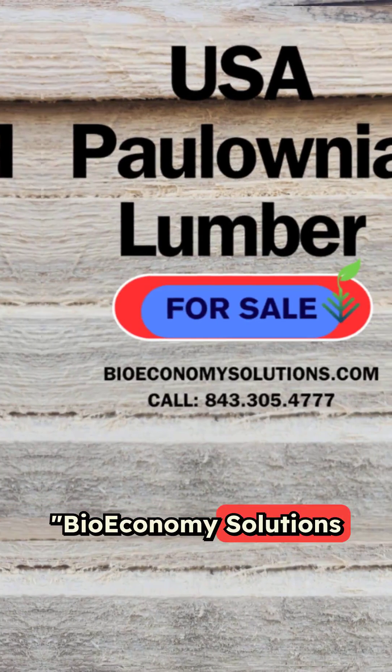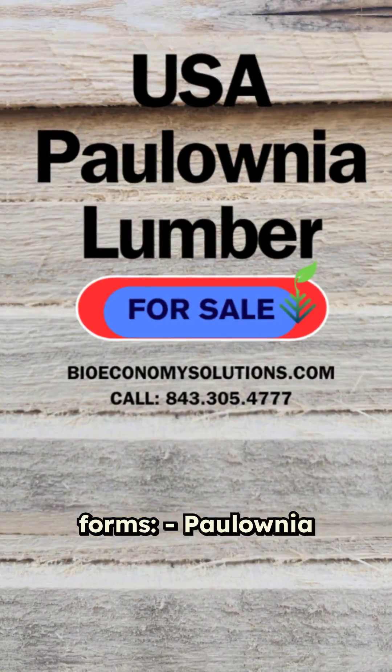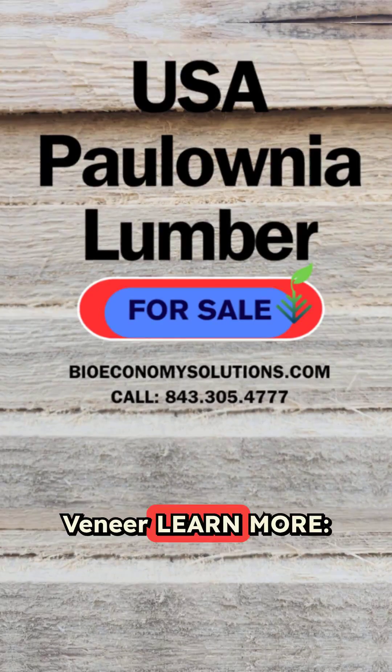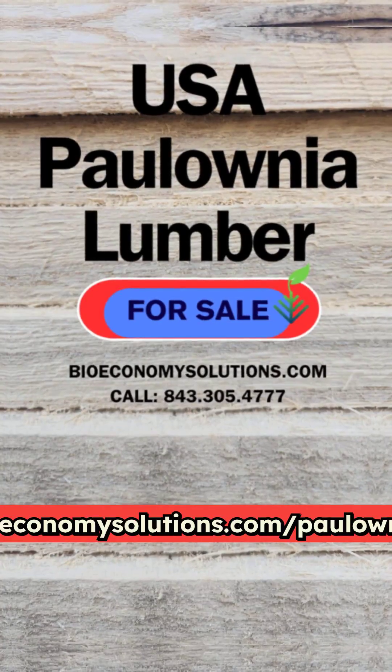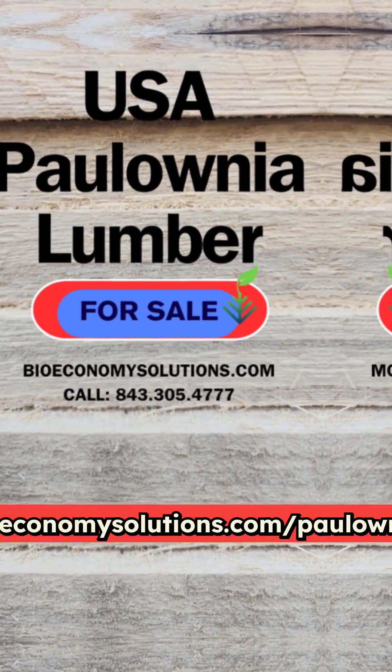Bioeconomy Solutions supplies Polonia products grown in the USA in the following forms: Polonia timber logs, Polonia lumber, and Polonia veneer. Learn more at bioeconomysolutions.com/Polonia-lumber.